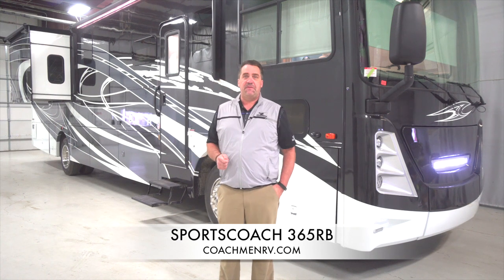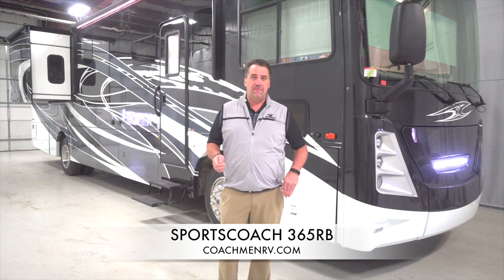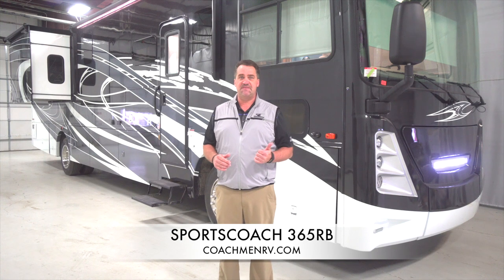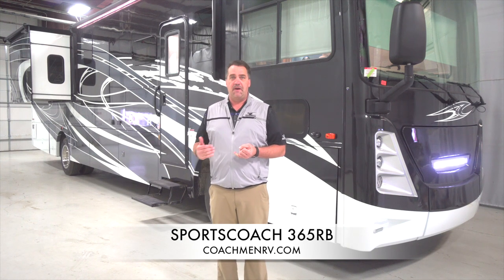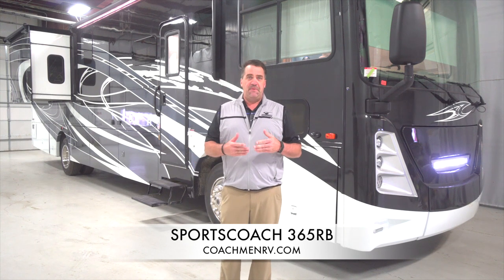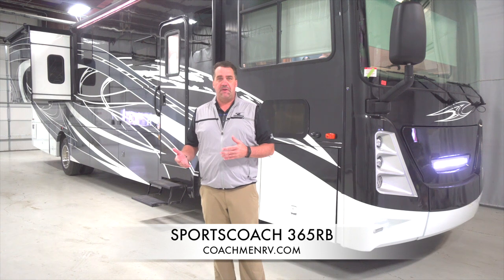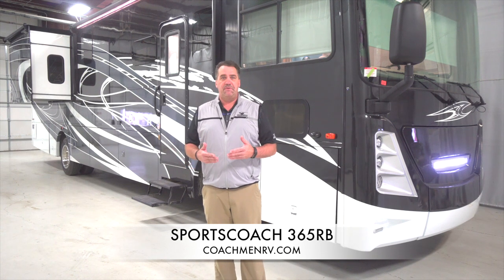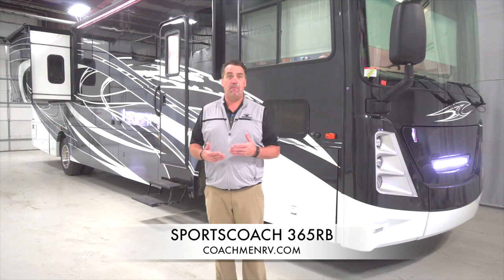One of the things about the 365 RV — I get a lot of questions about what chassis it's built on. This is built on the Freightliner straight rail chassis. We call it the Sports Coach SRS series. We are powered by 340 horsepower throughout our entire SRS lineup. I bring that up because we do have competition that will use a 300 horsepower just to try to keep their price down. We're not an entry level diesel pusher — we're a luxury bus in the entry horsepower market.